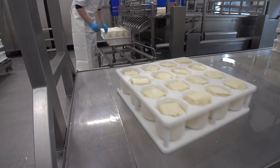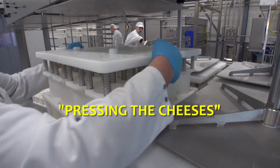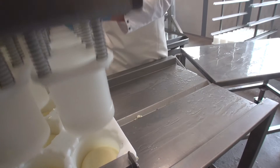The filled multi moulds are then placed under the pneumatic cheese press, which has 14 cylinders. After going through the press, the cheeses are then removed from the multi moulds using a shot of compressed air.